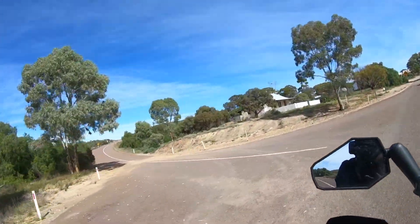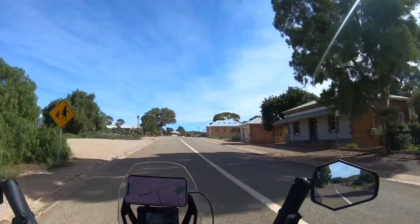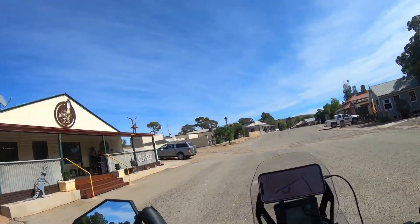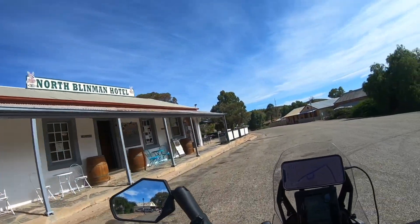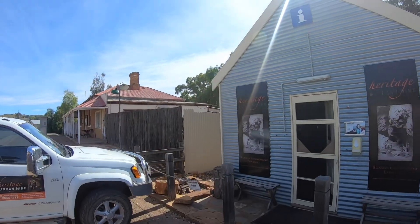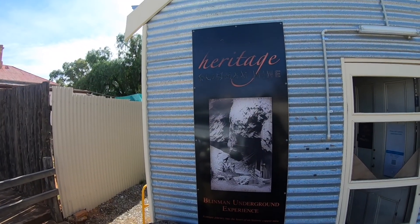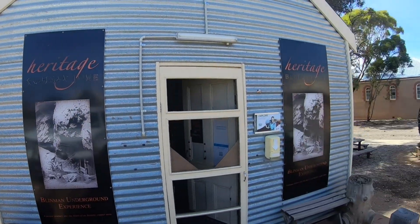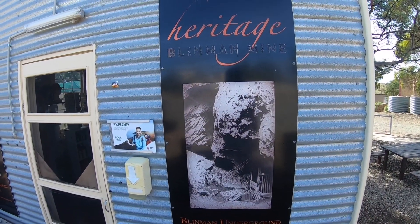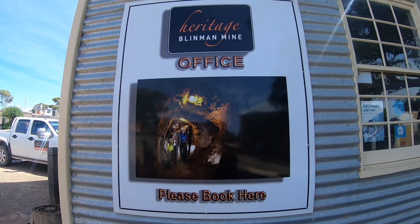Coming into Blinman, just have a look in here. So just here in Blinman, a couple of photos of the underground mine back in the day. Back when work was really work. Obviously they've got tours - if you're in the area you may want to do that.